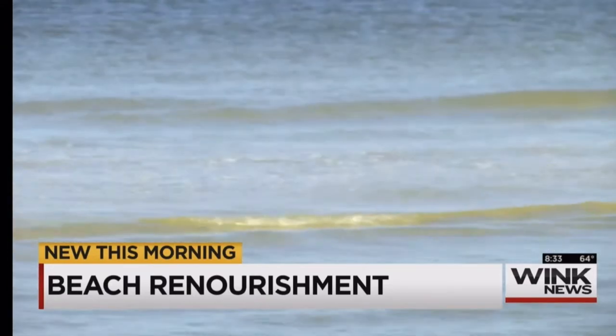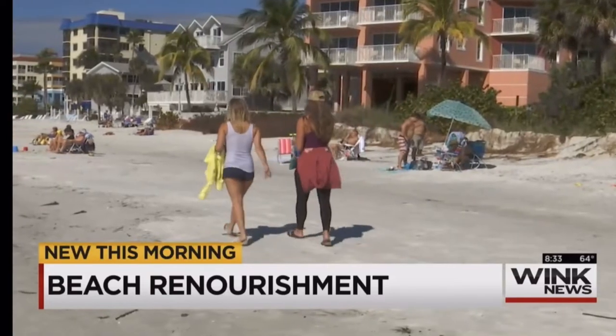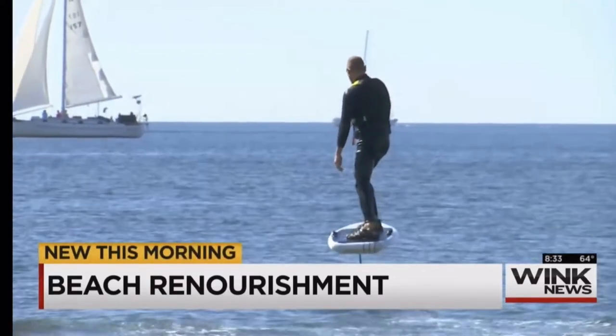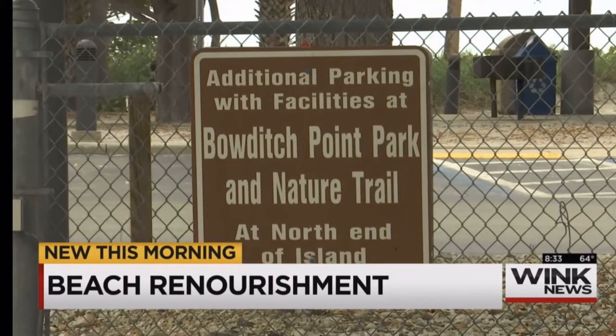The project will finish up on December 24th, just in time for Christmas Beach Day. In the meantime, the county recommends going to other beaches like Bowditch Point Park and Crescent Family Beach Park on Fort Myers Beach. The south end of Lynn Hall Park will still be open for parking, and so will the bathrooms and showers.